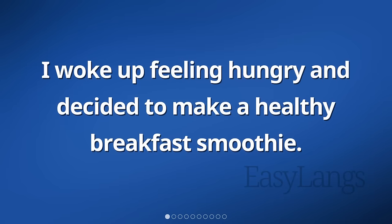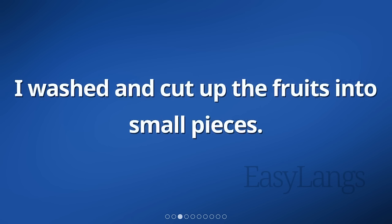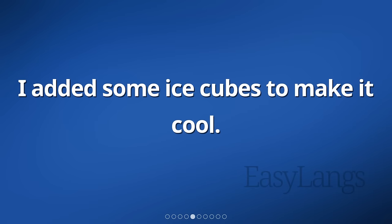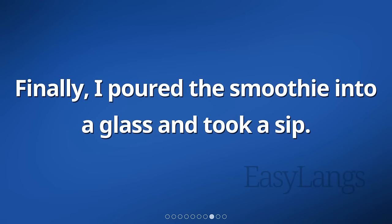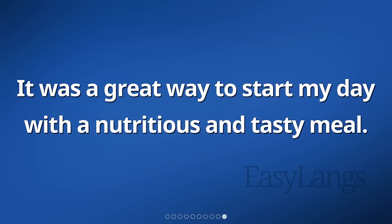I woke up feeling hungry and decided to make a healthy breakfast smoothie. I gathered some fresh fruits and yogurt from the fridge. I washed and cut up the fruits into small pieces. Then, I put them in a blender along with a scoop of yogurt. I added some ice cubes to make it cool. Next, I turned on the blender and let it mix everything together until it became smooth. The vibrant colors of the fruits blended beautifully. Finally, I poured the smoothie into a glass and took a sip. It tasted delicious and refreshing. It was a great way to start my day with a nutritious and tasty meal.